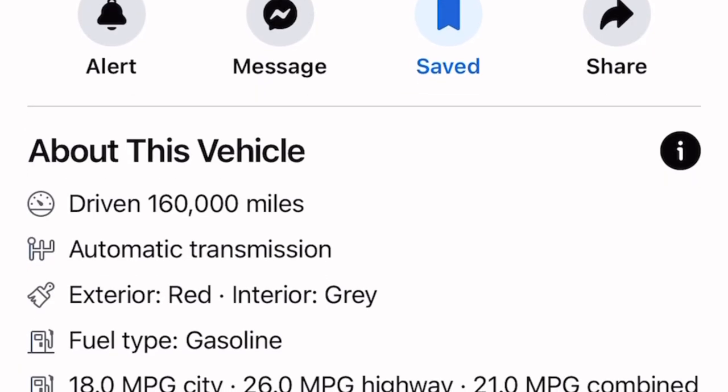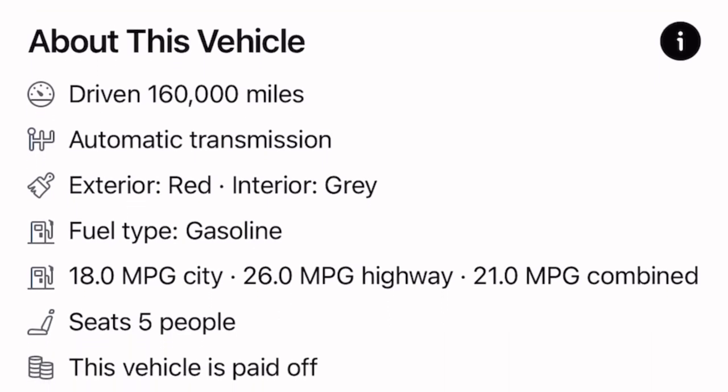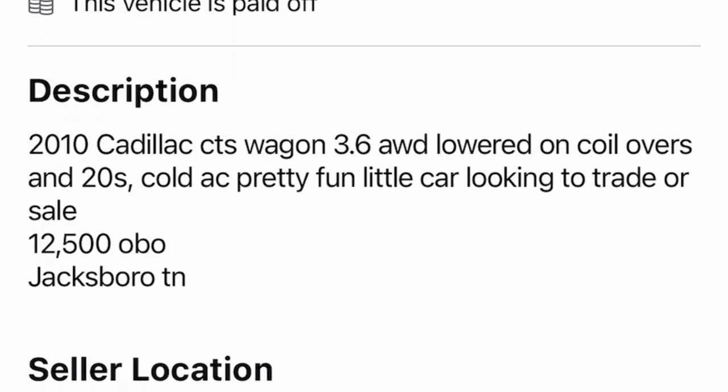This car has about 160,000 miles. It's a six-speed automatic transmission with a red exterior, gray interior, fuel type gasoline. 18 MPG city, 26 MPG highway, 21 combined, five seats. And yes, this is a 3.6 V6 all-wheel drive on lower coilovers.